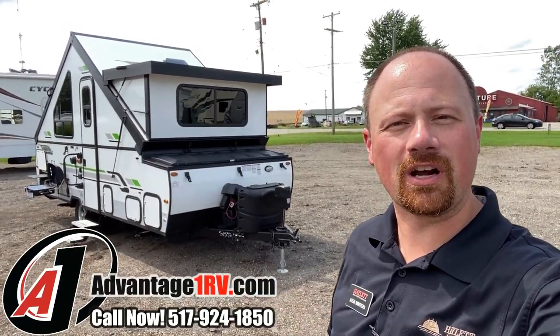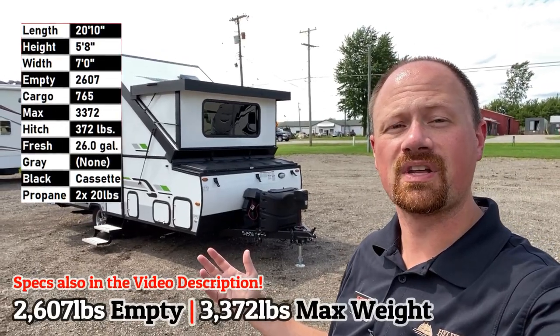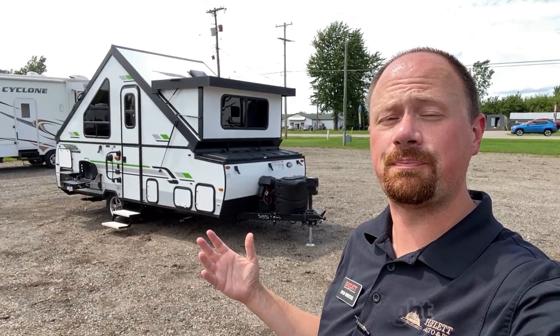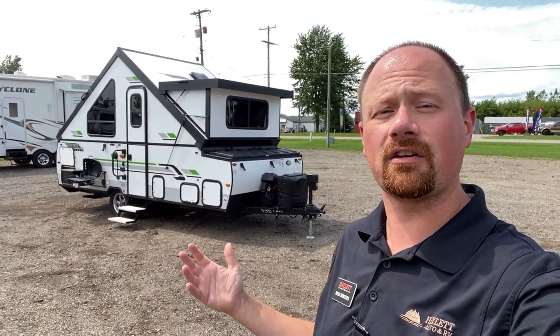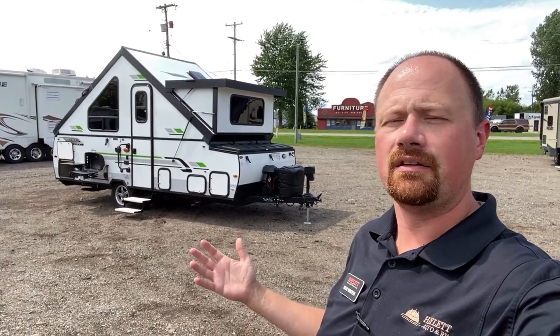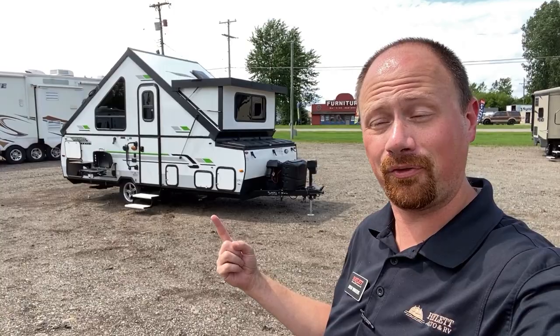Hey everybody, welcome to Advantage One RV. My name is Josh the RV Nerd. This is just over 2,600 pounds, the most popular of Rockwood's A-frames, and Rockwood is the most popular folding camper trailer brand out there. Pop-ups or fold-downs or whatever you want to call them, Rockwood's the number one at doing this, and this is their number one floor plan.